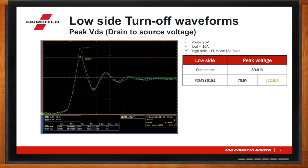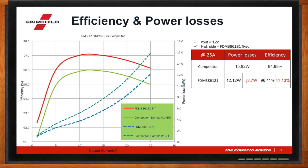Let's look at the efficiency in this case. In this particular application, the efficiency and power loss is shown here. You can see that the power loss reduction is around 3.7 watts — very significant. And the efficiency boost is certainly well over 1%. So this has real advantages in both power supply and motor control type applications where efficiency and power density are very important.